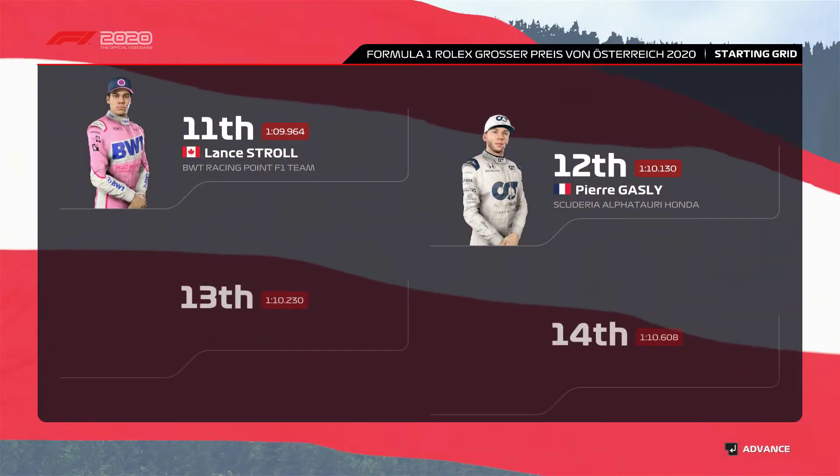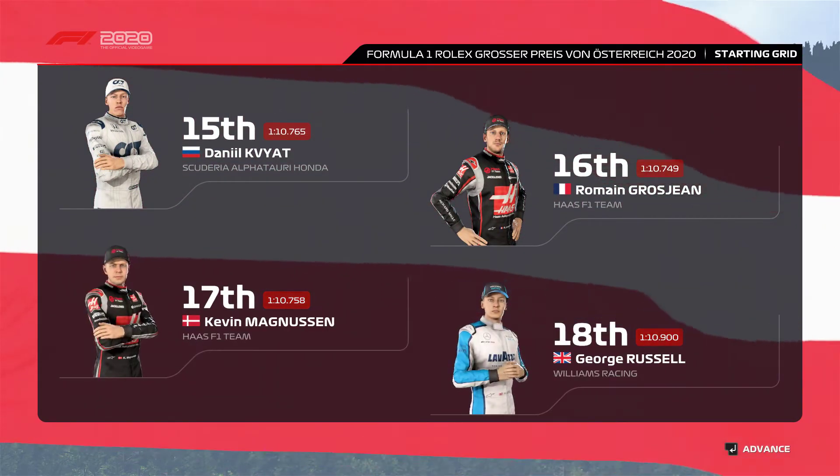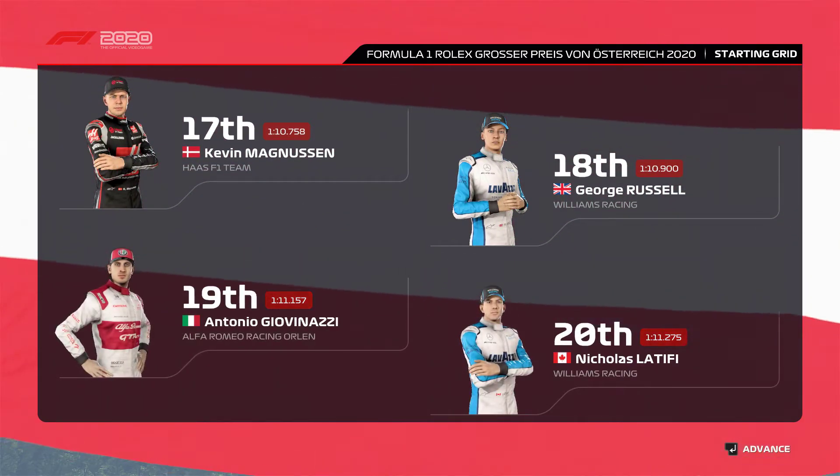Further down the grid: Stroll, Gasly, Esteban Ocon and Sainz, Kvyat, Grosjean, Kevin Magnussen and George Russell, Giovinazzi and Nicolas Latifi.